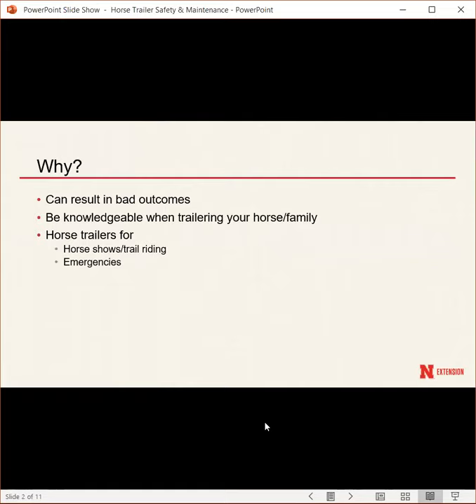I'd like to start with why knowing trailer safety and maintenance matters. If you don't know a lot about it, it can result in bad outcomes. You would always want to be knowledgeable when trailering your horse. A lot of people think of their horses as family, so making sure they are safe — and your own family is safe — while trailering large animals is very important.